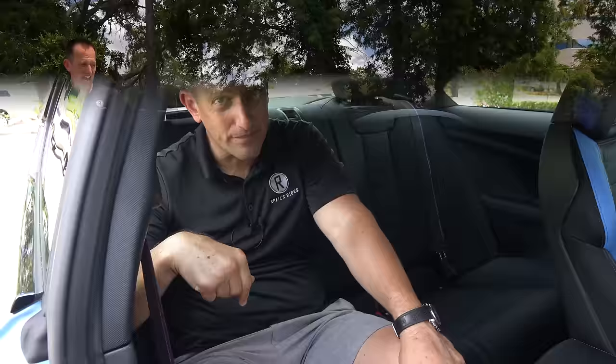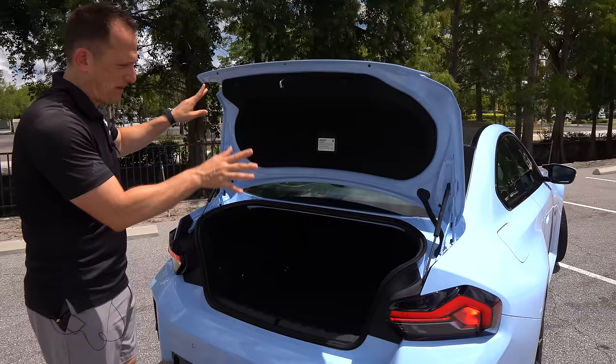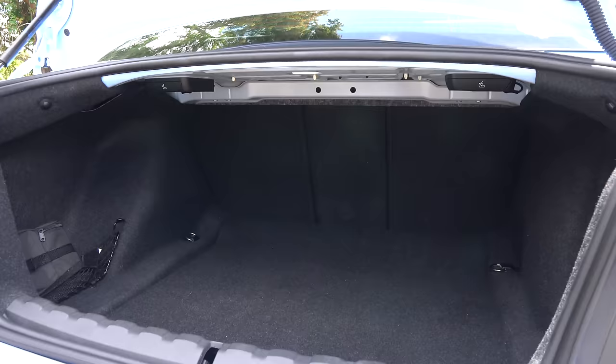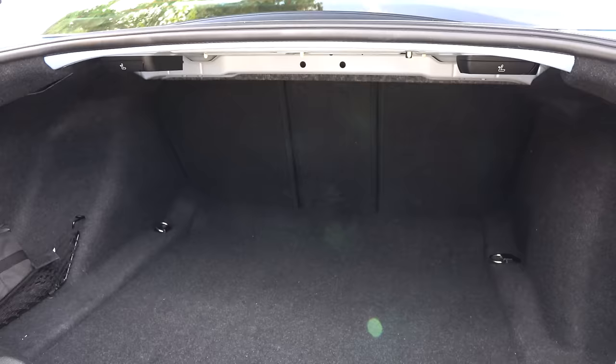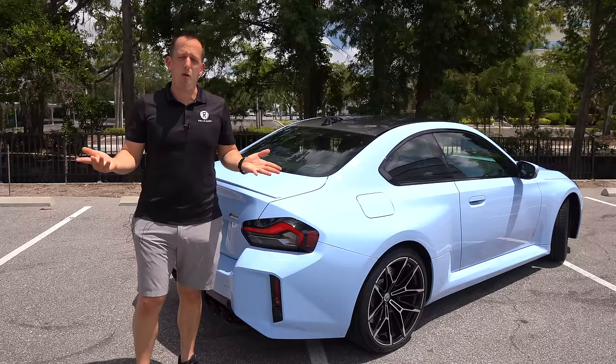One thing that's going to surprise you is the trunk space. Even though this is the smallest of the M cars, you get a little over 14 cubic feet of space with a nice low cargo floor. The rear seats fold, which adds versatility and makes this a great daily performance car driver. But the way to find out about performance is to go on throttle — and this is what I think is the ultimate driving machine. Let's get into it.